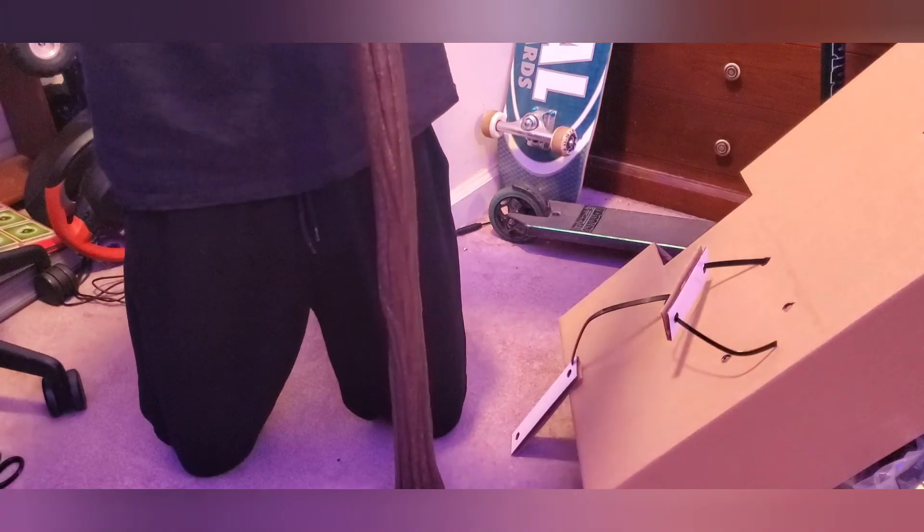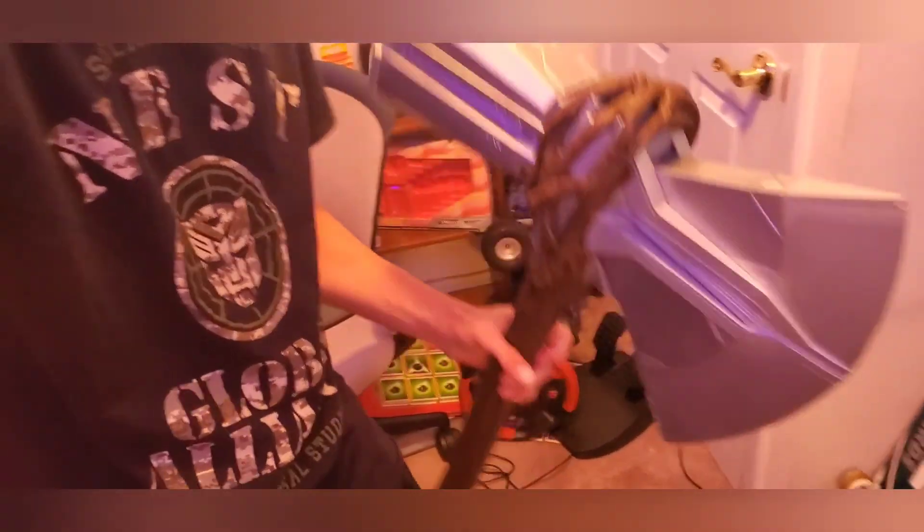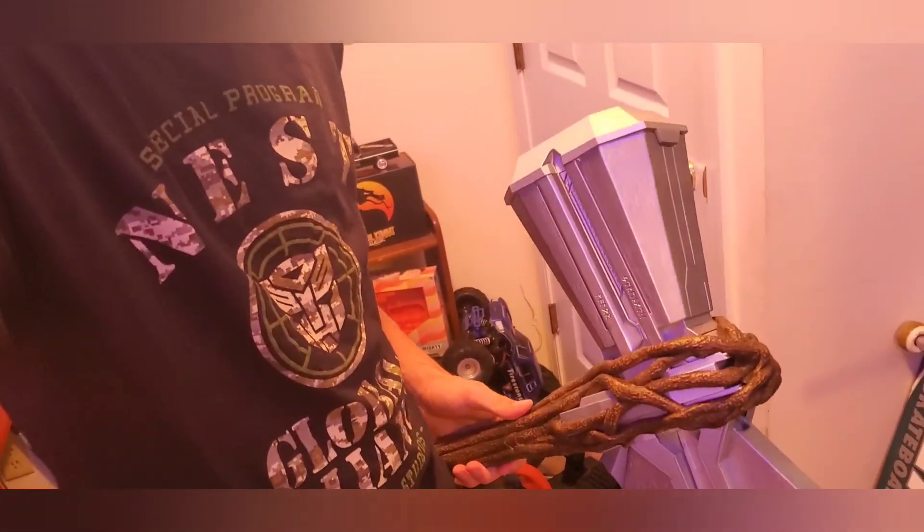Look at this thing — this thing's insane. I'm going to give my final thoughts and end the video. Overall, this thing is huge and pretty cool overall. Don't forget to like and subscribe and stay tuned for the next video.